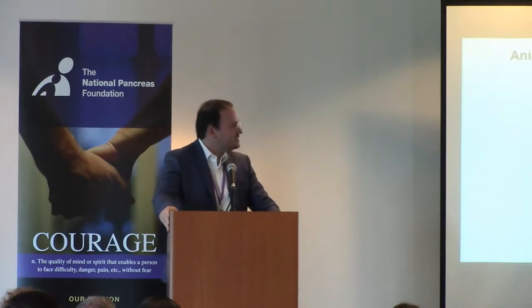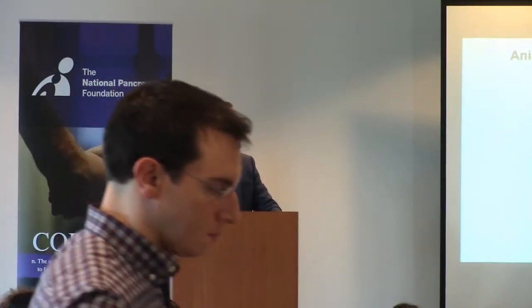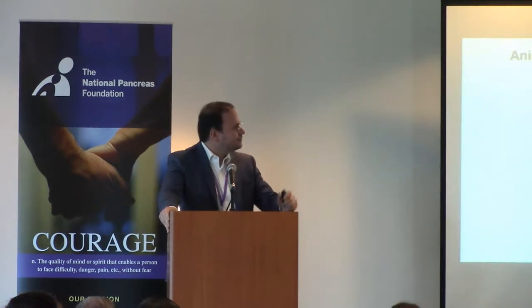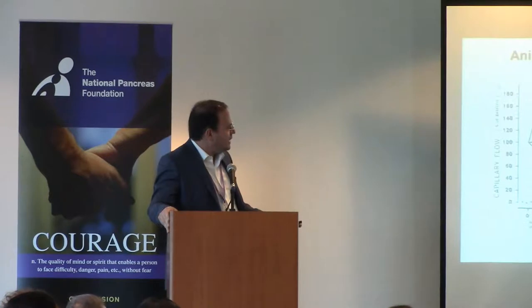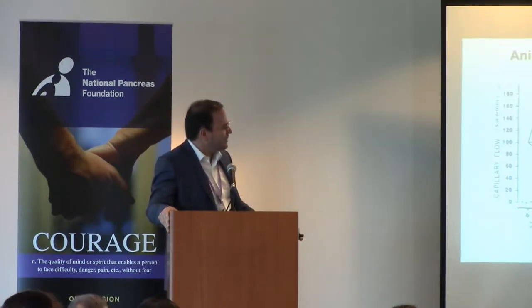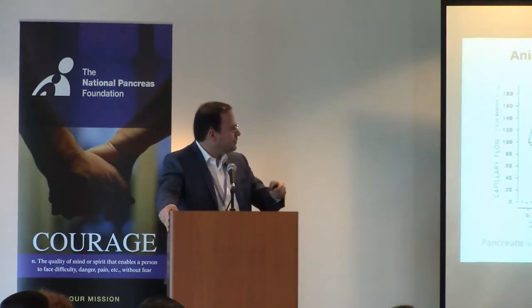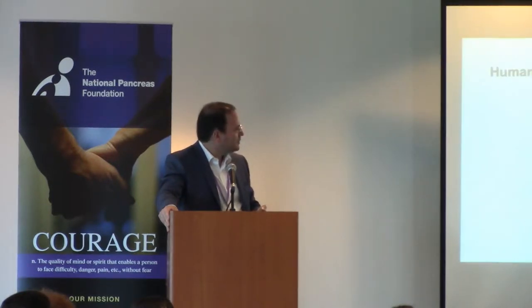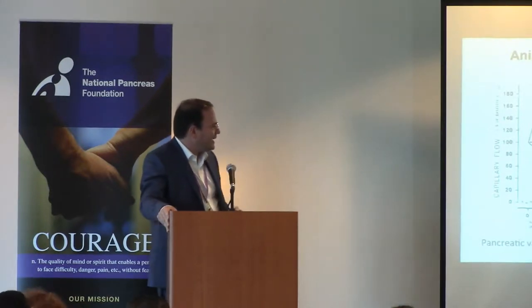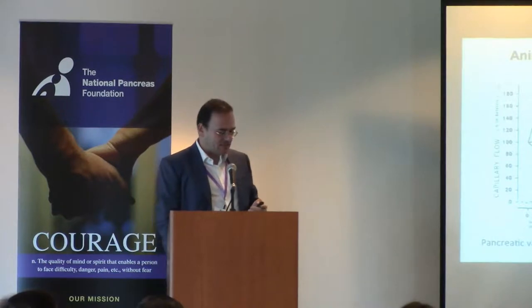Going back to the late 80s and early 90s, there were animal studies that showed us that microcirculation is impaired in experimental severe pancreatitis. And as you can see clearly in this diagram, the capillary flow is significantly diminished in animals with severe pancreatitis. Going even further, studies in animals showed that pancreatic vascular perfusion is attenuated by large volume crystalloid infusion, back in the late 80s and early 90s.